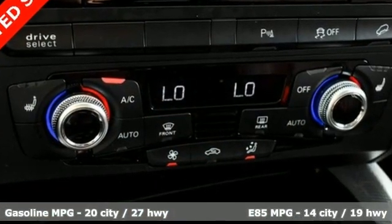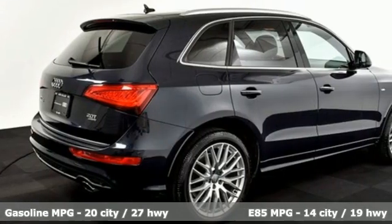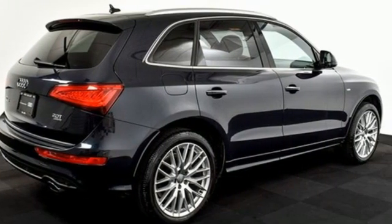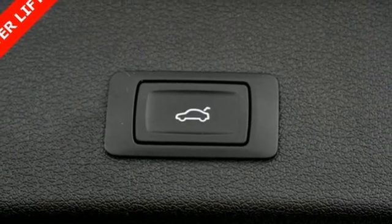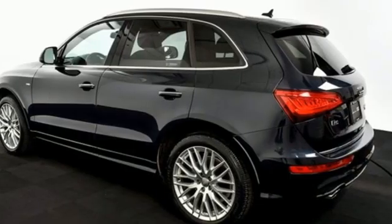Intercooled turbo inline four-cylinder engine, four-wheel drive, external memory control, refrigerated box located in the glove box, front heated leather bucket seats, auto dimming rearview mirror.